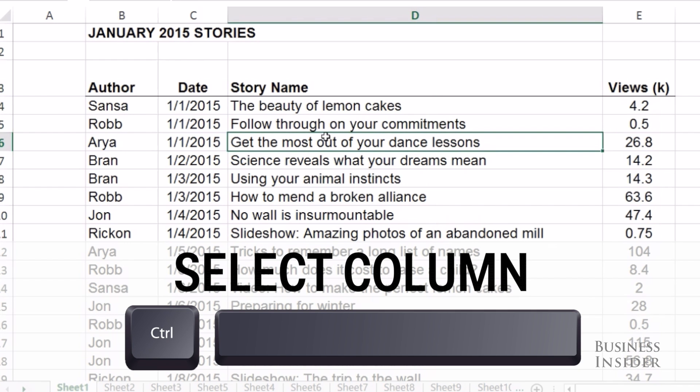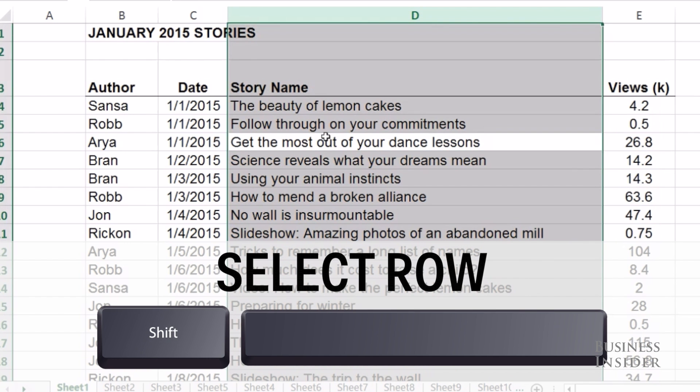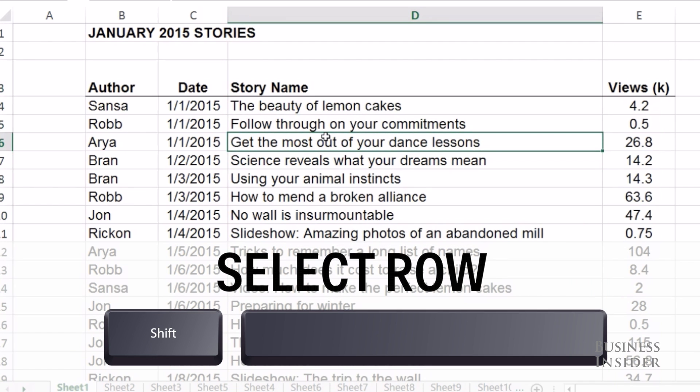To select an entire column, hit Ctrl-Space. To select an entire row, use Shift-Space.